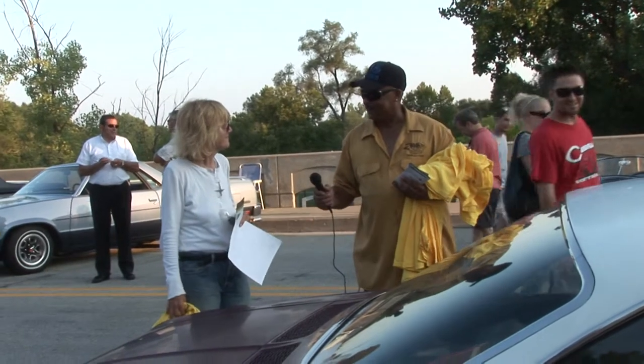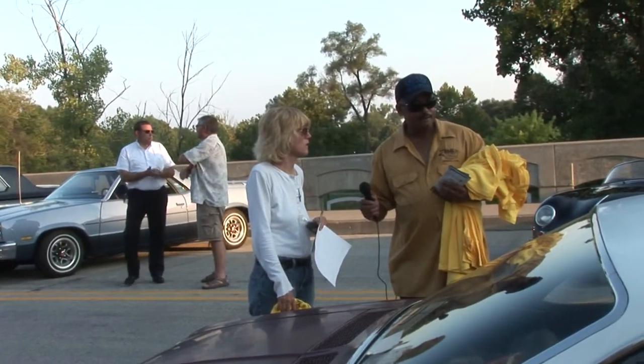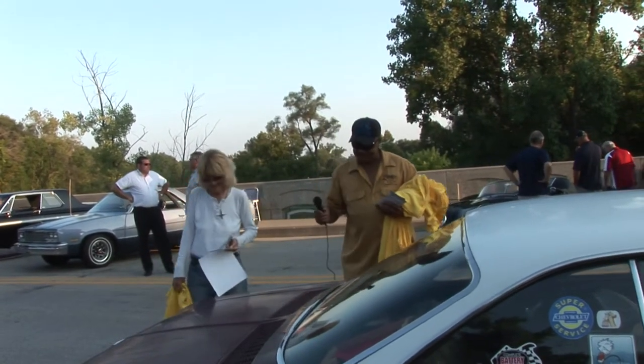What kind of times do we get? Well, right now it goes 54.19 in an eighth of a mile. Their quarter clock wasn't working when I took it. I'm going back. Thank you.